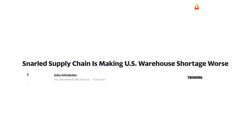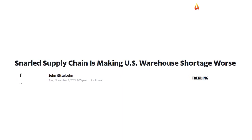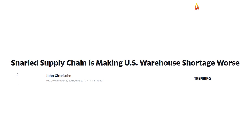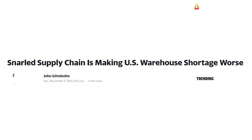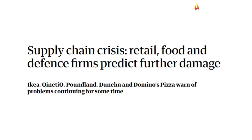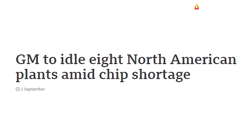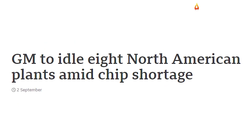Our supply chains are suffering from extended disruptions and the severity of this crisis is already apparent to the naked eye. Consumers are witnessing empty shelves in major supermarkets all around the country. Car plants are being shut down due to a shortage of semiconductors.